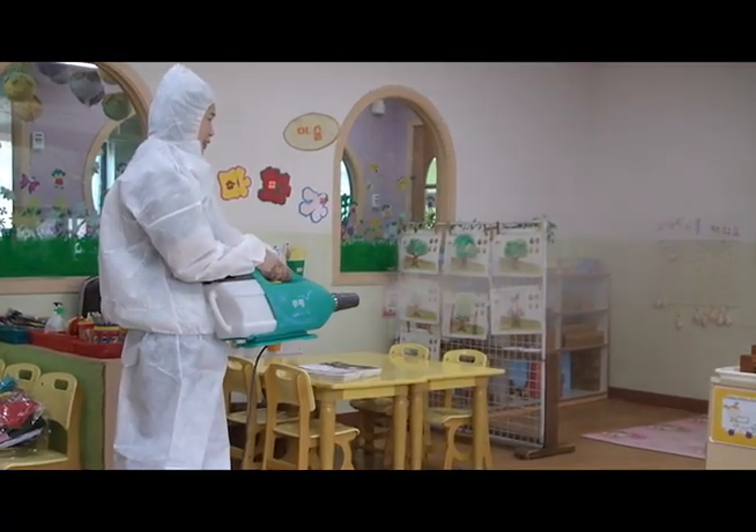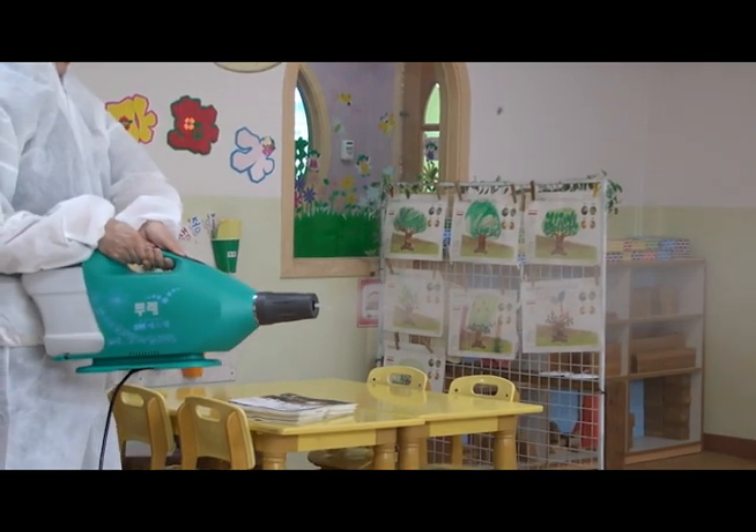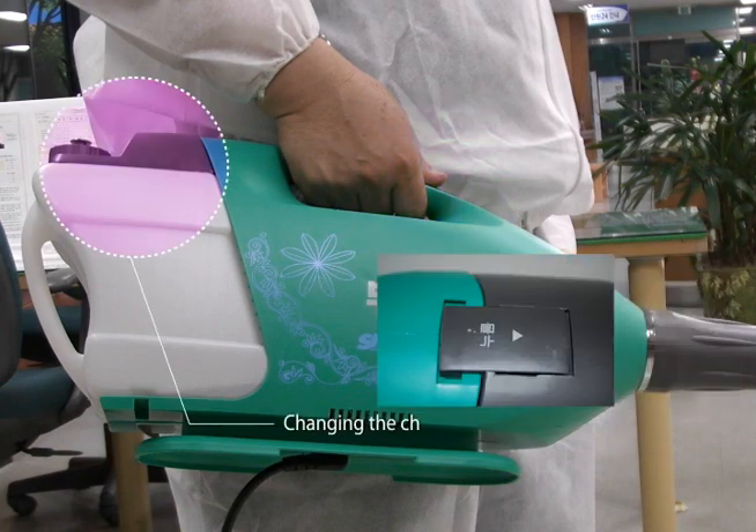It is an economical product in that labor costs are cut down thanks to its space efficiency as well as the costs for chemicals. A new speed controller was installed on the nebulizer in order to regulate the spraying amount and speed. Changing the chemicals tank has been facilitated through a one-touch hook.